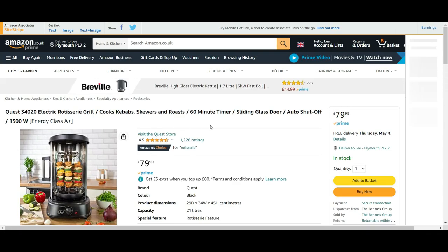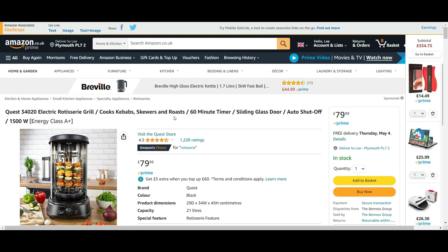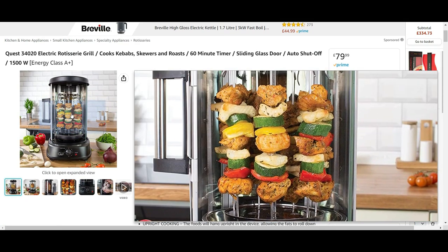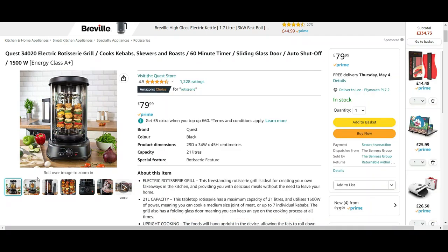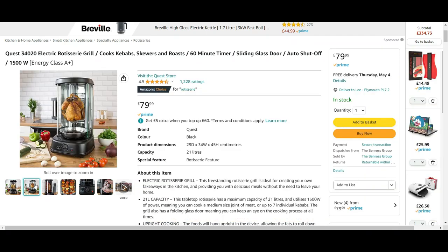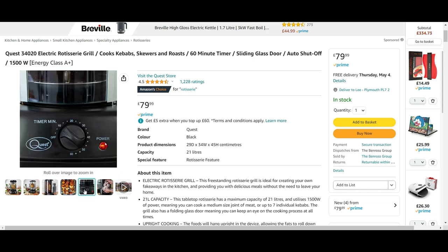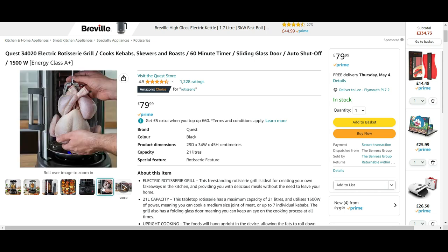The next item is the electric rotisserie grill — it does kebabs, skewers and roasts, with a timer, sliding door and auto shut-off. As you can see you can cook skewers on there which look fantastic, and you can even fit a chicken in it. It has a 21-litre capacity. It looks really cool and I'd love to see how it performs in the kitchen. At the moment it's £17.99 with no offers currently available.